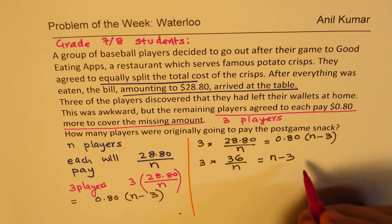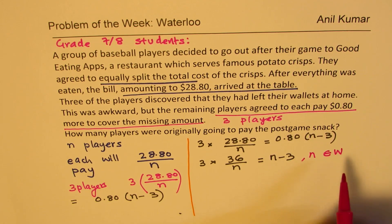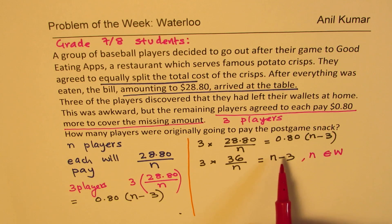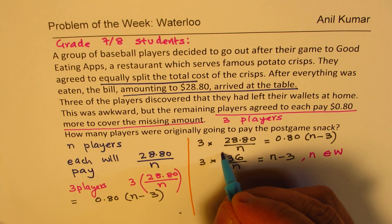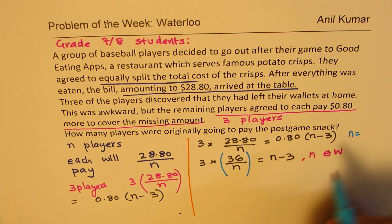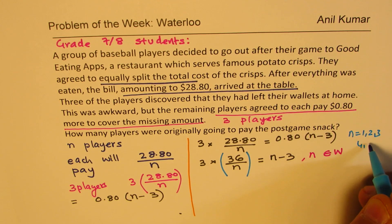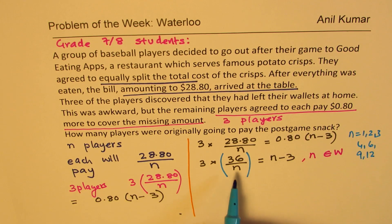Now we know N has to be a whole number — N belongs to the natural numbers: 1, 2, 3, 4, 5, 6, and so on. It cannot be a fraction. So what number will satisfy this equation? We also know that 36 over N tells us that N could be a factor of 36. So N could be 1, 2, 3, 4, 6, 9, or 12. These are the possible values N could take so that we do not get a decimal number.